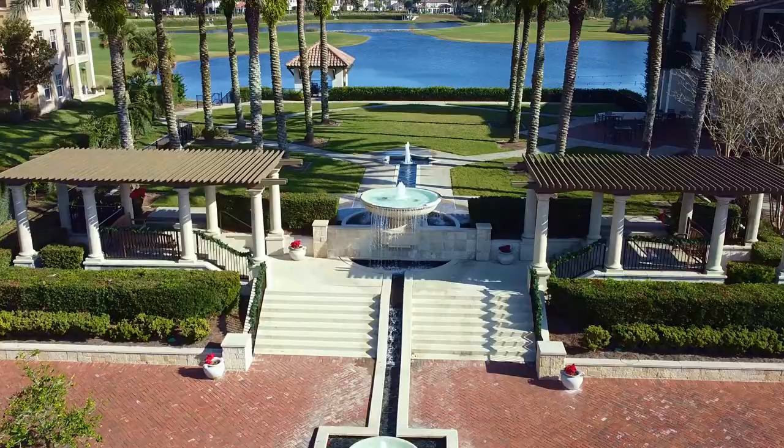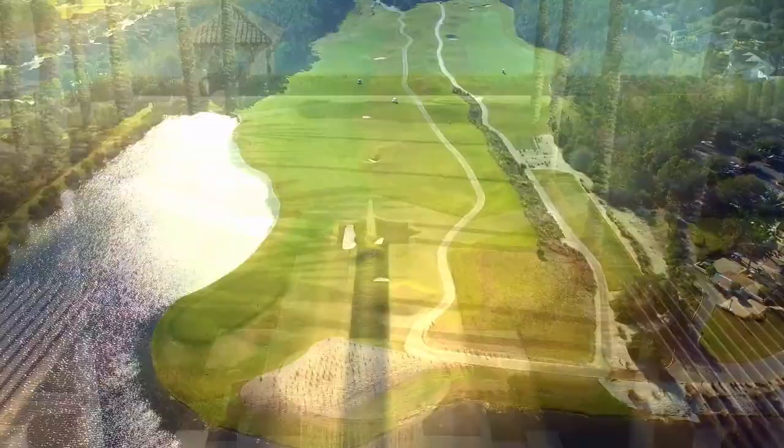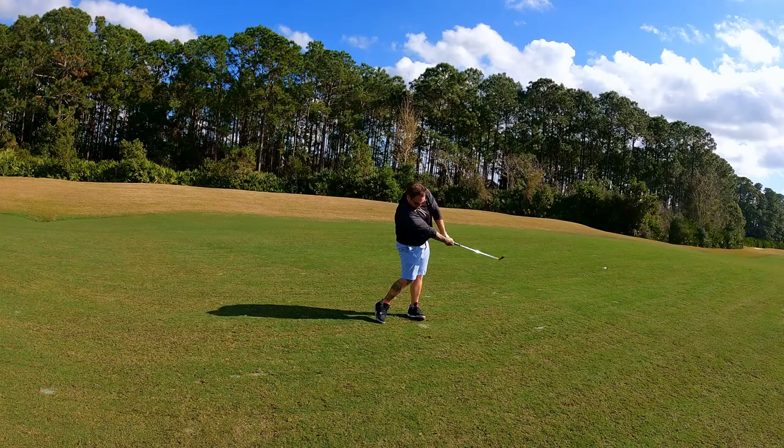What is up guys and welcome back to the channel. Today we're doing a slightly different episode as I'm playing a tournament with a local tournament trail called the Grint Tour out here at a private course called the Palencia Club.